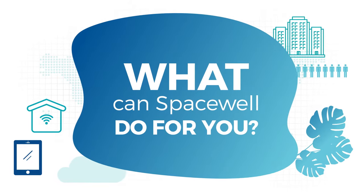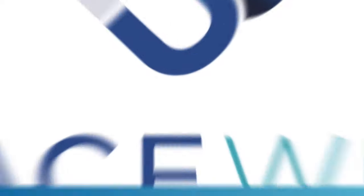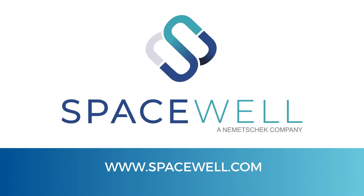What can Spacewell do for you? Visit Spacewell.com today for more information.